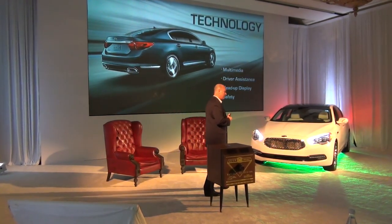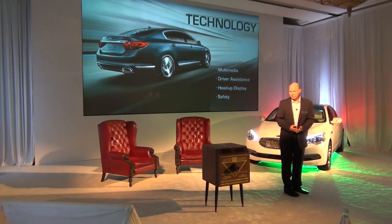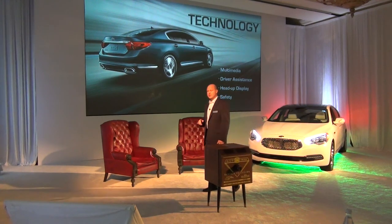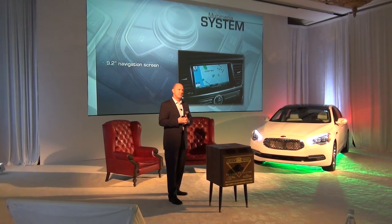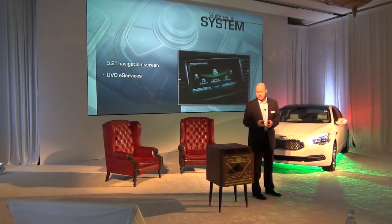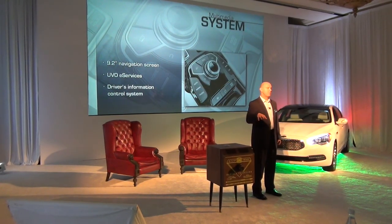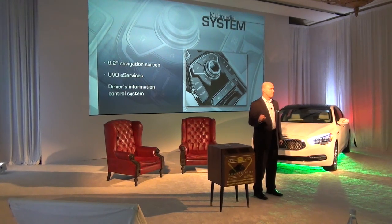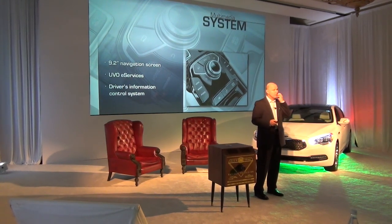As Michael mentioned, we've noticed this new buyer who is really technology-obsessed, so we've paid a lot of attention to this area. Multimedia, driver assistance, head-up display, and safety. From a multimedia standpoint, it starts with a great 9.2-inch screen right at the top of the center cluster, which houses the new UVO eServices developed specifically for this vehicle. The driver's information control system, right between the front seats, lets you control a multitude of the vehicle's functions and settings from your fingertips, rather than reaching around a bunch of different devices. It's very intuitive — once you spend a few minutes with it, it's really easy to use.